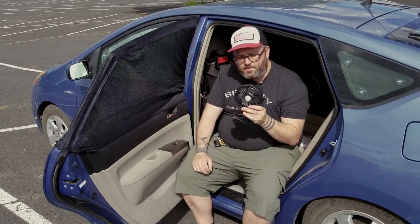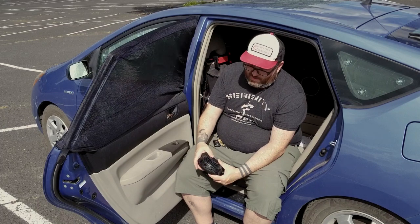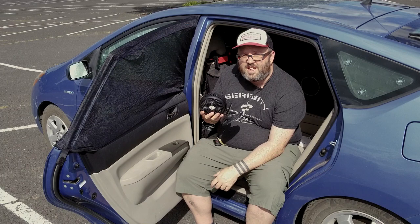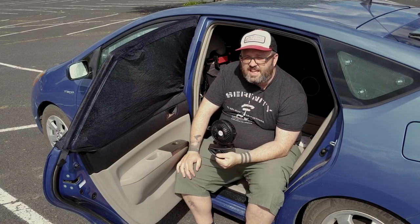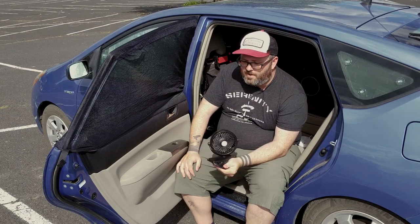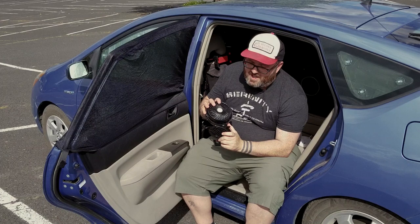One of the best investments I've made recently is a Sky Genius USB-rechargeable battery-powered fan — $20 on Amazon. I plug it into the charge controller while I'm at work and eight hours later it's fully charged. On the lowest setting it runs for about eight hours straight, which is perfect for sleeping. It's a huge help for staying cool. Otherwise I have to run the car's AC. The fan has a nice clip so you can put it wherever you need in the car.